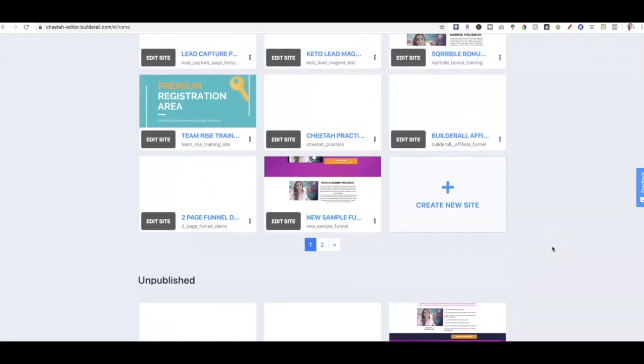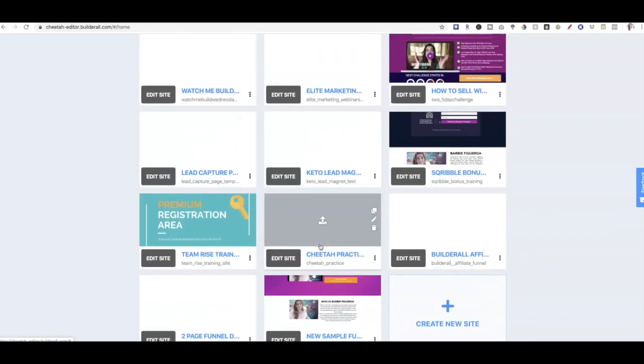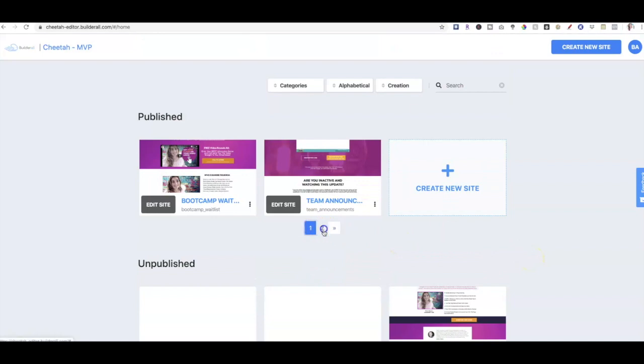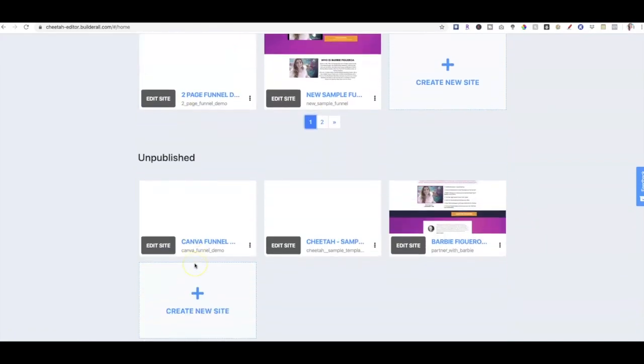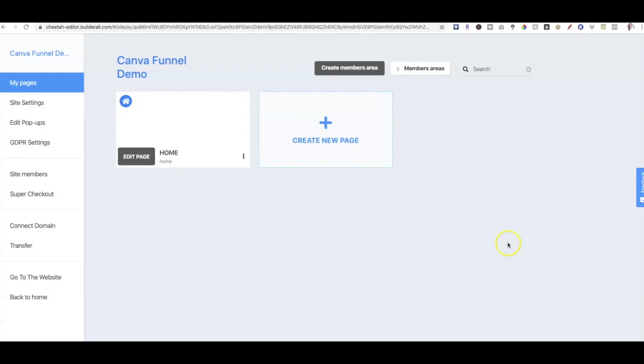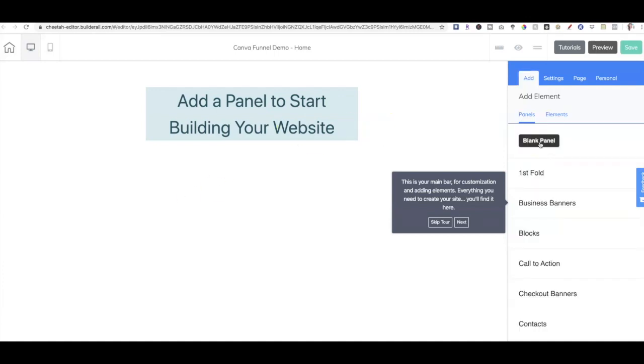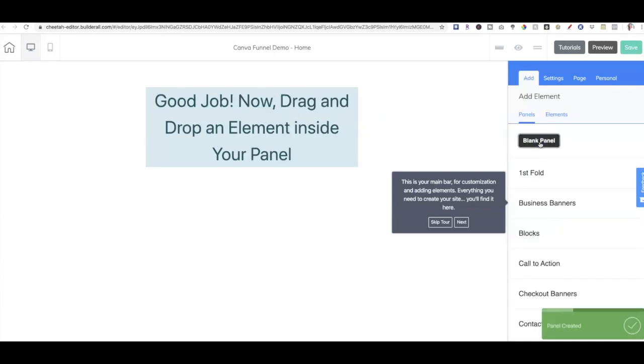So this is just something to consider as you're out there building your brand. Let me go find the temporary site that we just created — it's under unpublished because it hasn't been published yet. So let's go to 'edit site.' I want to edit this page as a home page and start with a blank slate. So what I want to first start doing is adding my panels, and I'm going to start with a blank panel. Now drag and drop an element inside your panel — let's go ahead and skip this tour.